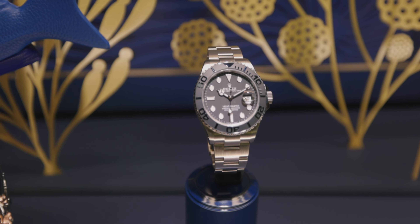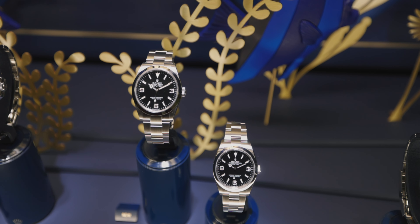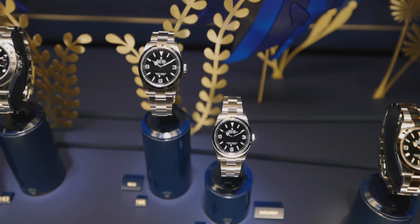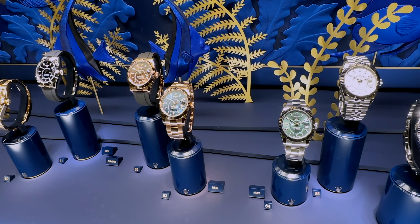The Explorer 1 is back with a little bit of beef — you now have two preferences: the 36 and the 40, which is a nice add-on. For me, I would have hoped they'd bring the 39 case back, but they didn't.